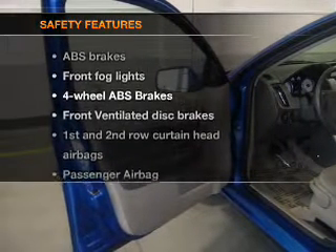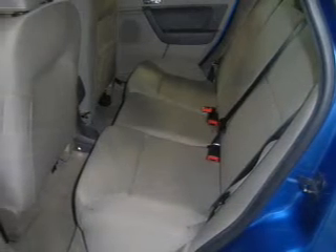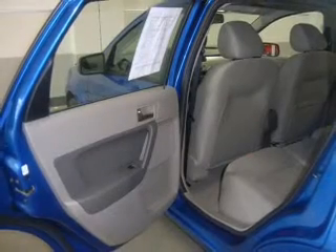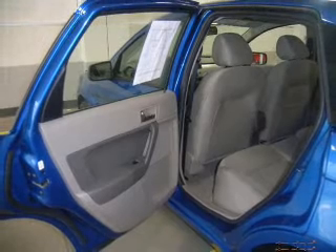If safety is a high priority, rest assured knowing these top safety components are included: front ventilated disc brakes, passenger airbag, side airbag, curtain head airbags, and stability control. Let us put you in the driver's seat today — call or click to contact us.